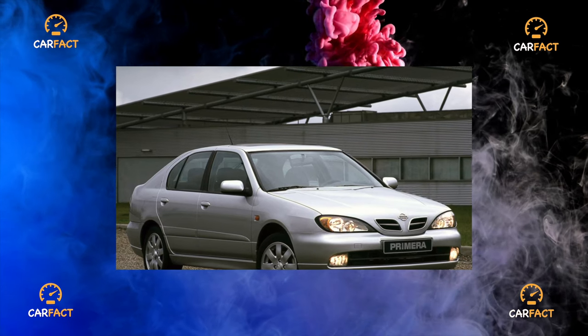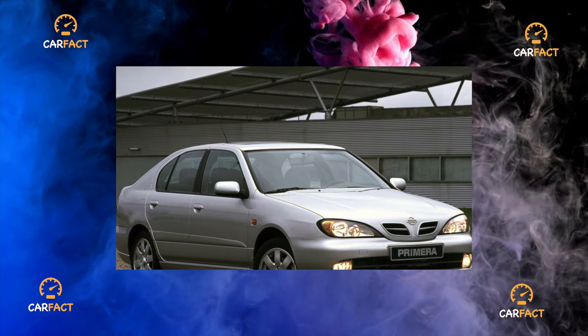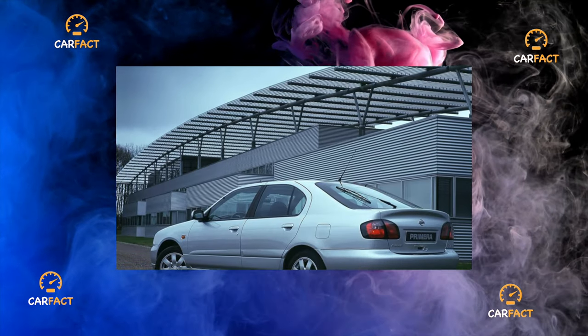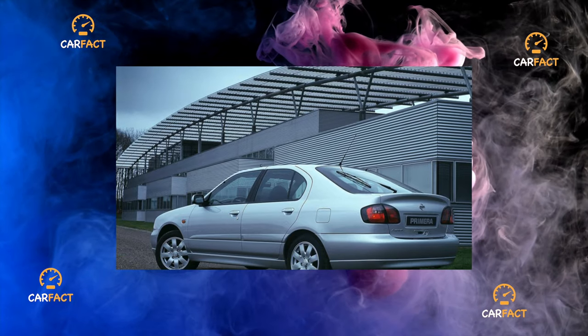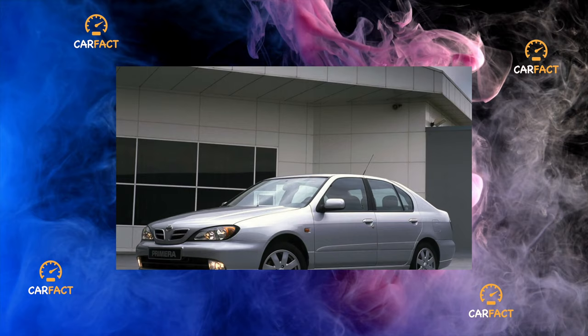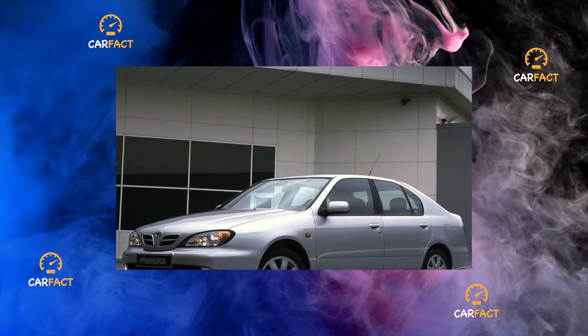Despite the fact that Primera P11 body panels are not galvanized, high-quality paintwork and anti-corrosion coating protects well from corrosion. All wagon body panels are completely original, and the same can be said about the suspension. In this regard, any used spare parts for the station wagon are an acute shortage.